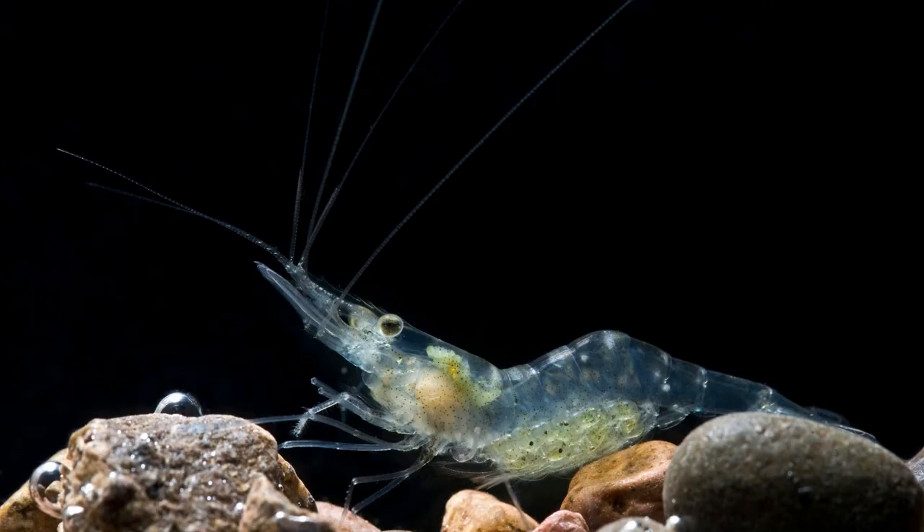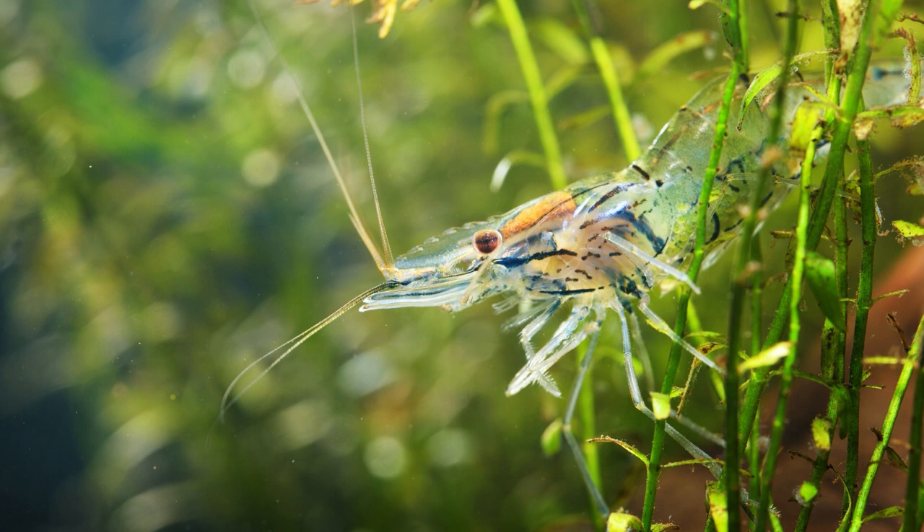Female bodies are bigger than males', and they only live for about a year. It is one of the most interesting animals in the world because it is transparent.